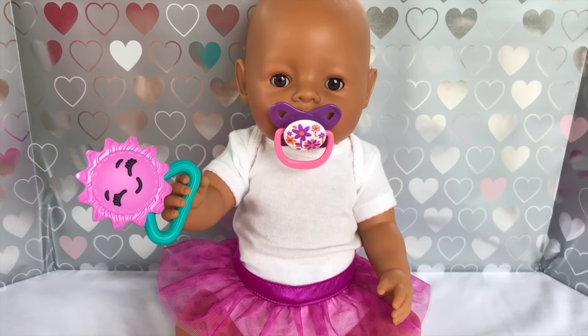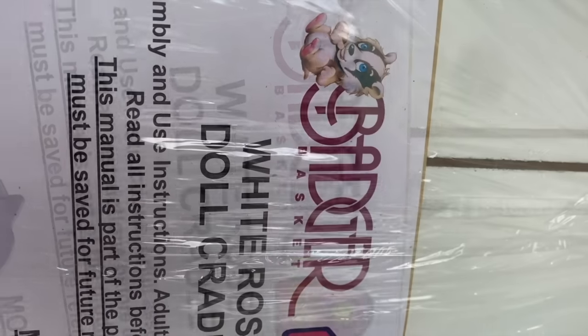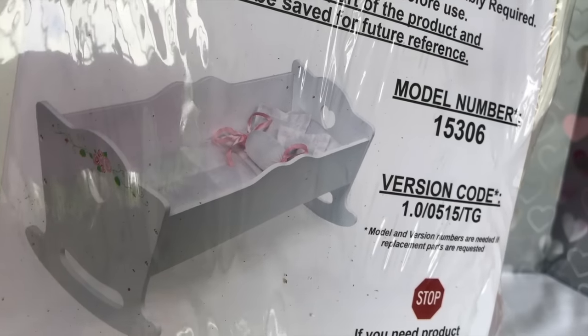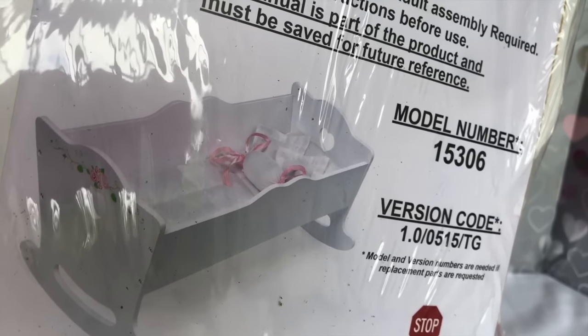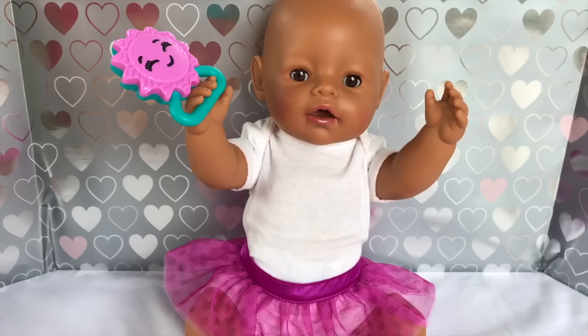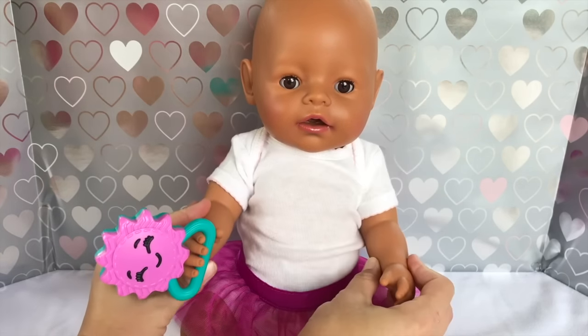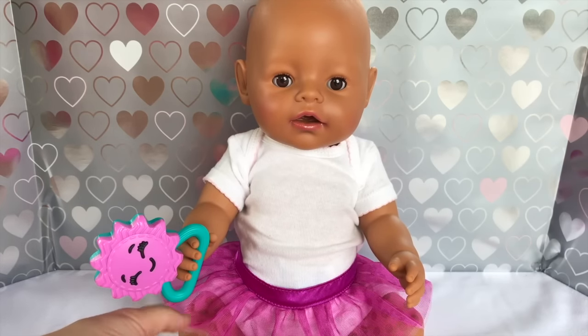Today we have something special to unbox for Bella and our other dolls: it is the Badger Basket White Rose Doll Cradle. This is a beautiful wooden doll cradle that we are going to unbox and assemble for Bella today. Are you excited, Bella? I'm excited too, and I think our viewers would love to see how we put your cradle together!